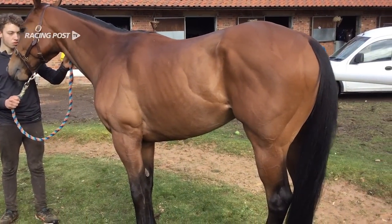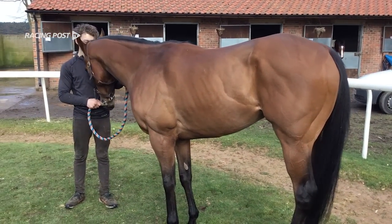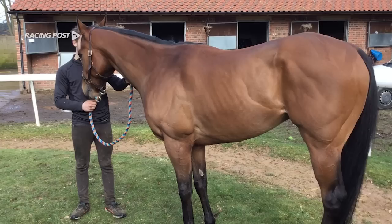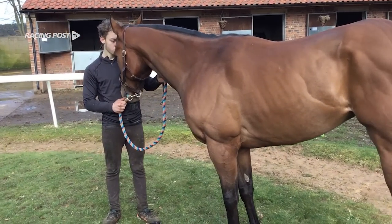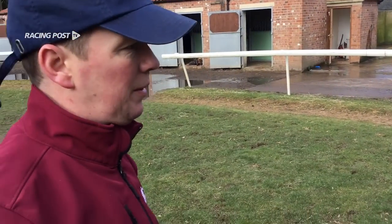He's fitting well and he's won three races this year, so he's well and ready to go. Is there anything from his demeanor that makes you think he's a fit horse? Not really — they're all different.